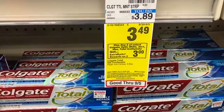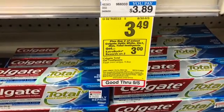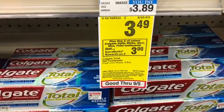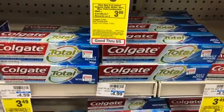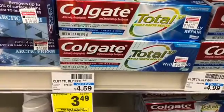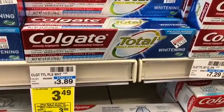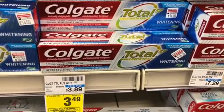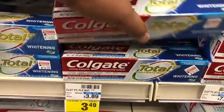The next oral care deal is on Colgate — these are on a buy two get a $3 Extra Buck, with a limit of two. I'm actually going to pick up four. We have the smaller 3.3-ounce boxes, but I'm going to go with the larger 4.8-ounce boxes, which are also included and on sale for $3.49 each. I'm going to pick up four of those larger boxes.